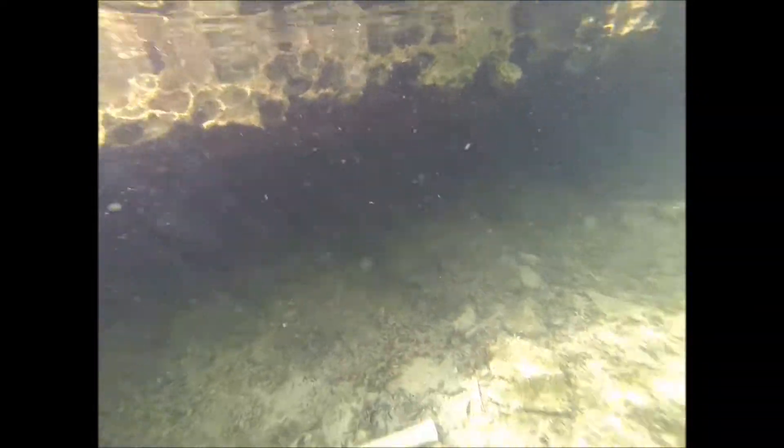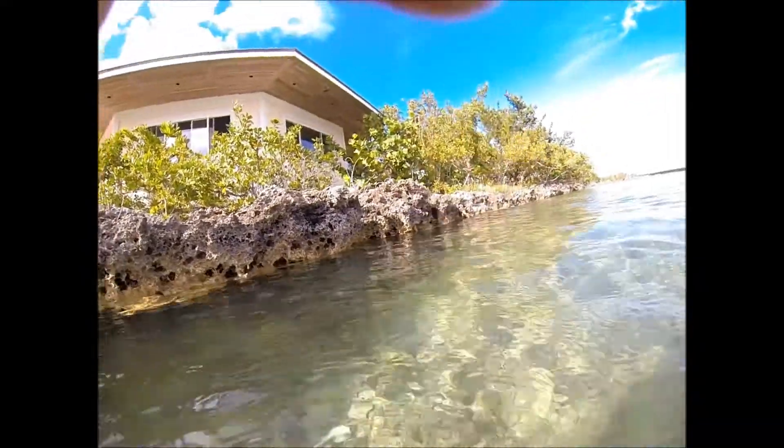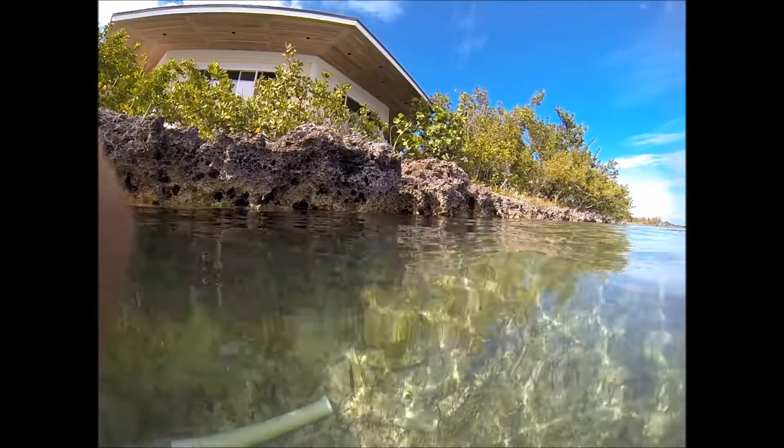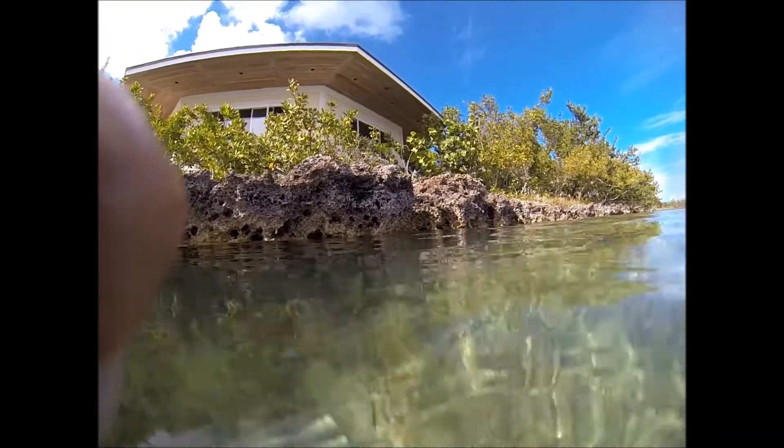I'm gonna go stop by me. I'll check the link. The video is about — there's a keeper size right here. Come over here. He keeps coming out of his hole looking at me.